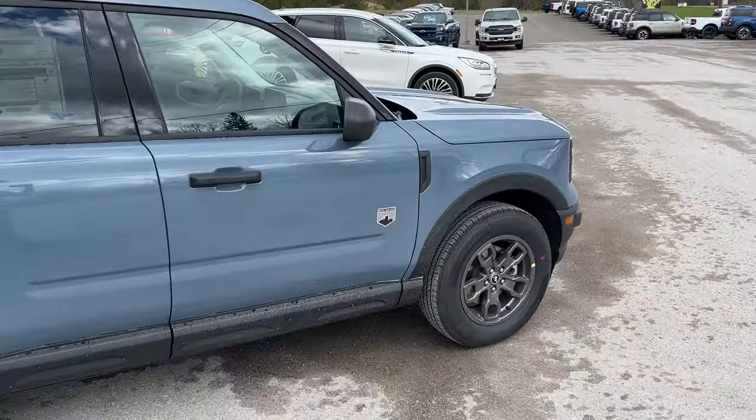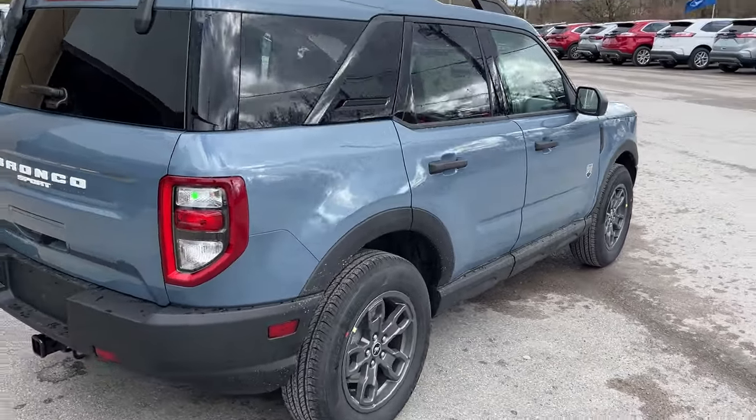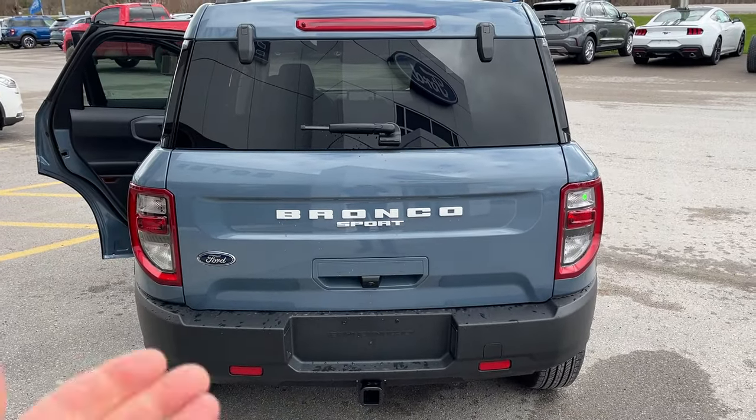This one's powered by a 1.5-liter EcoBoost engine. You also have an engine block heater here, so you're ready for any climate. Coming around back, you have your Class 2 trailer tow package.